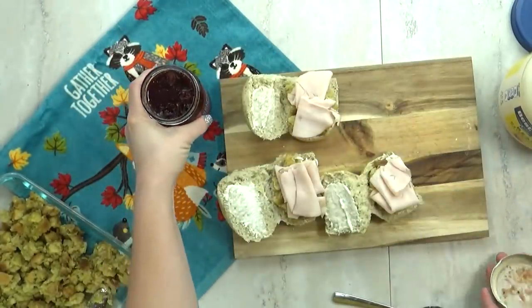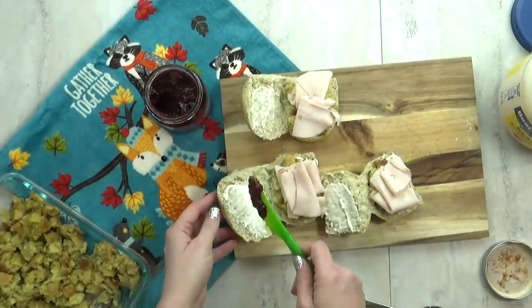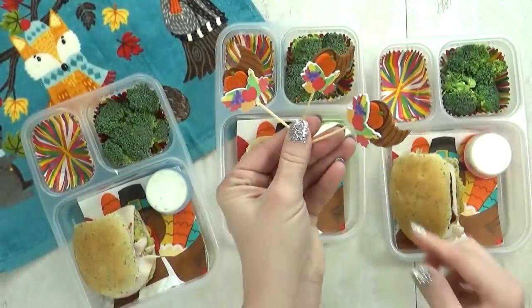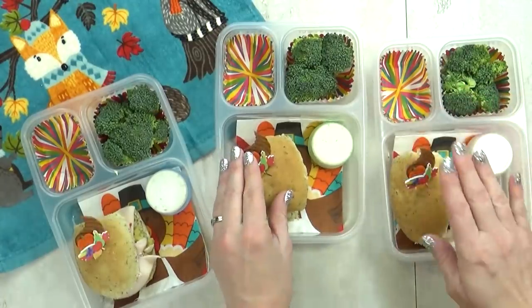Now if you're not a fan of cranberry sauce, you can go ahead and leave this out, but I really like the combination of sweet and savory in this sandwich. To keep our sandwich together in the lunch box, I'm going to add these really cute Thanksgiving picks — these look like a little cornucopia.